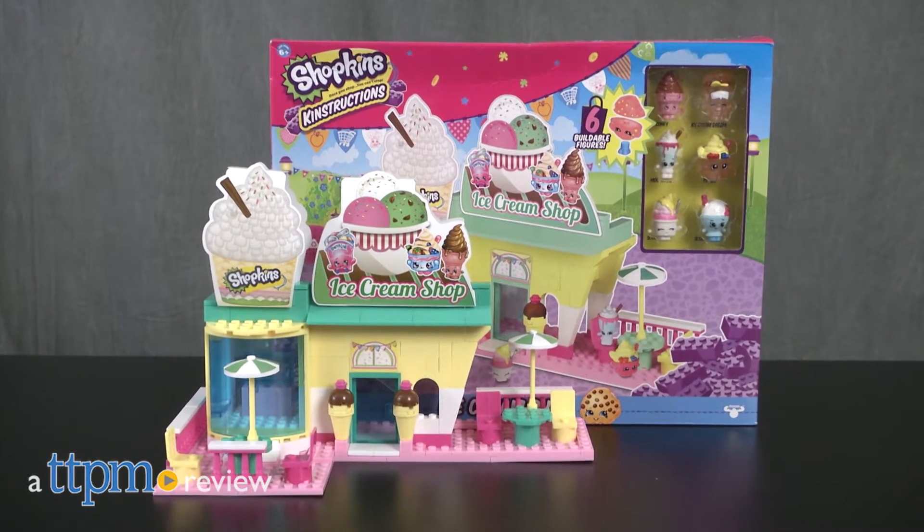Enjoy sweet treats with your Shopkins. Hi, I'm Laurie from TTPM and this is the Shopkins Constructions Ice Cream Shop from the Bridge Direct.